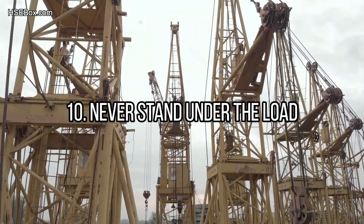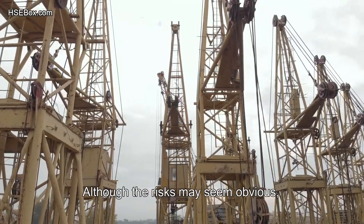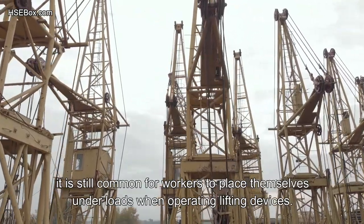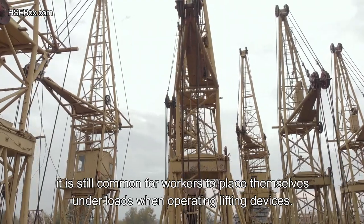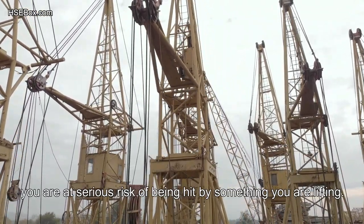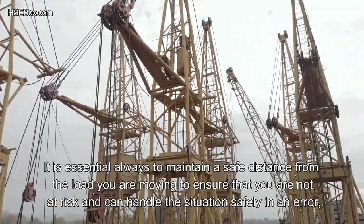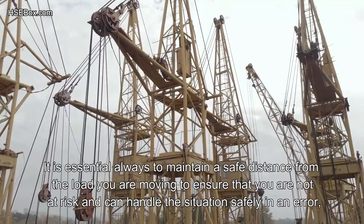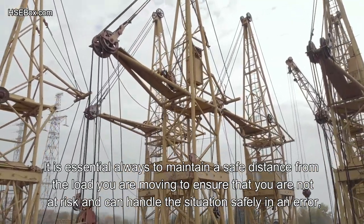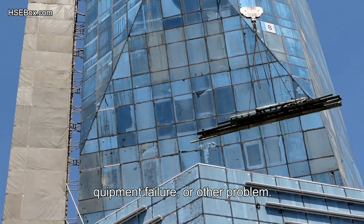Number 10: Never stand under the load. Although the risks may seem obvious, it is still common for workers to place themselves under loads when operating lifting devices. You must not do this because if something goes wrong, you are at serious risk of being hit by what you are lifting. Always maintain a safe distance from the load you are moving to ensure you are not at risk and can handle the situation safely in case of error, equipment failure, or other problems.